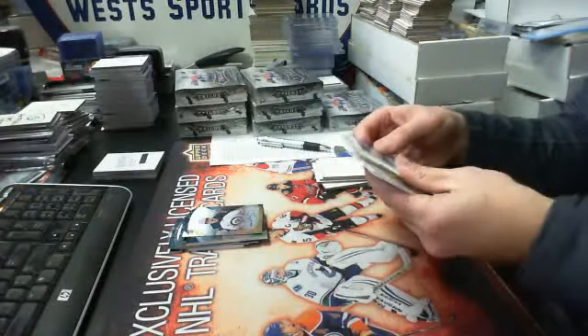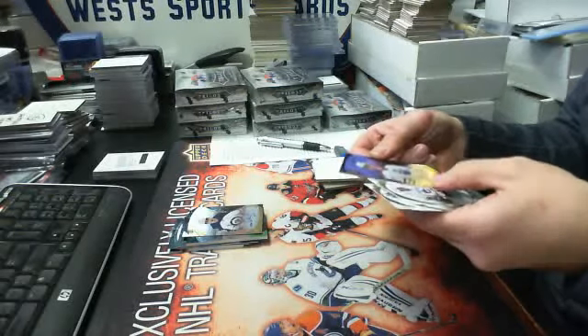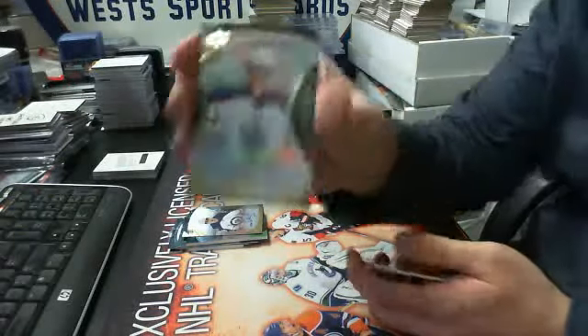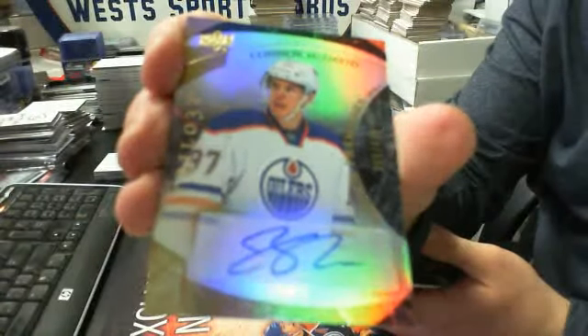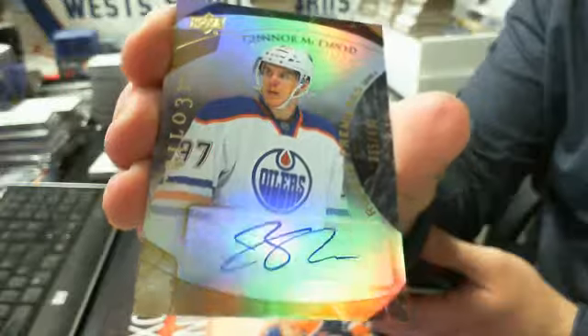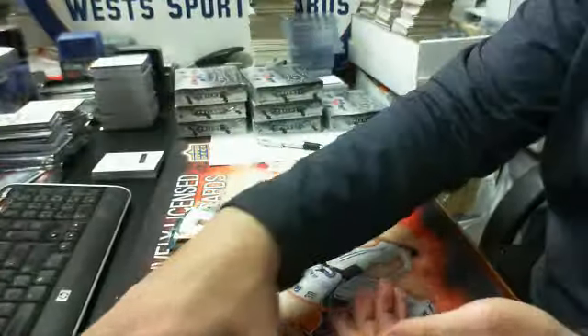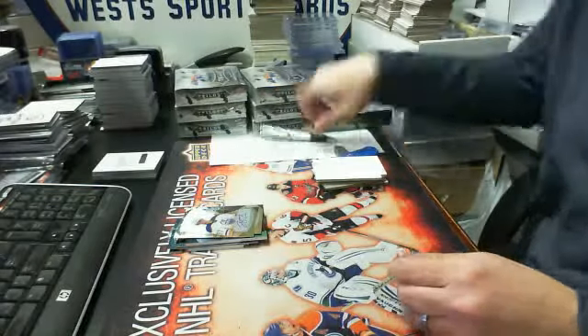And then we have a level two autograph, numbered out of 499 — number 65 of 499 — autograph of Connor McDavid. Nice hit! Great hit! For the Edmonton Oilers, of course.